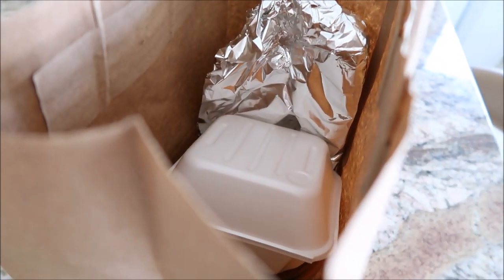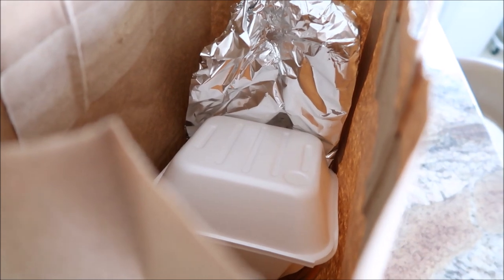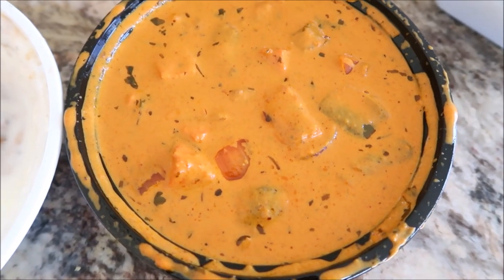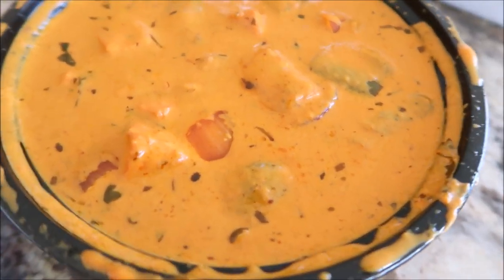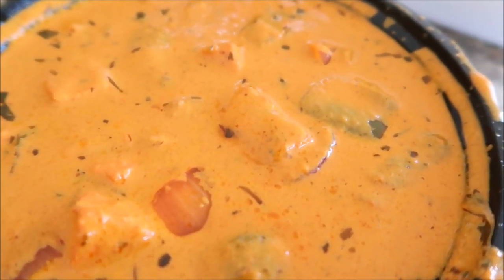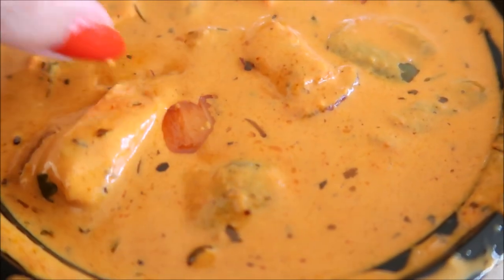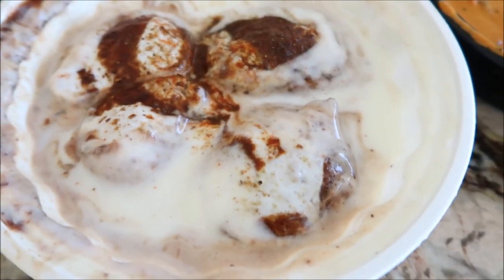Half delivery had a 35% off situation going on so we got some Indian food. I have malai kofta again — this is quite different looking from the other one, actually completely different. The other one had balls made of potatoes, nuts, and vegetables; this one looks like just vegetables and maybe paneer. This one's spicier.